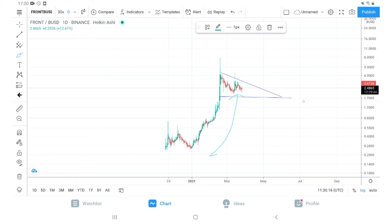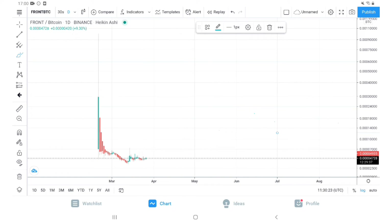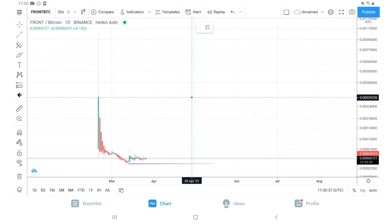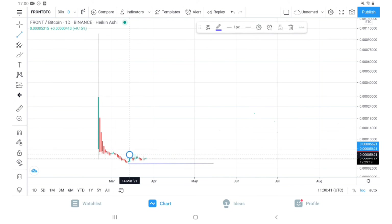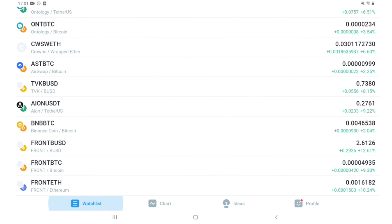This is a chart you should have in mind. Let's look at the FRONT/BTC chart as well. Look at this — the FRONT/BTC chart is at the bottom, and it's literally an opportunity in my opinion. It is at the bottom and now consolidating under this range. Even if it does 40–50% of its all-time high against BTC, it can give us very good returns. This is a real opportunity.